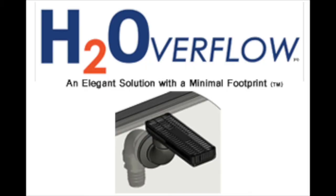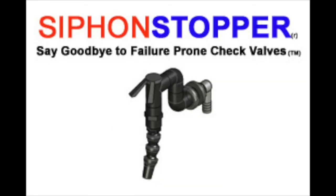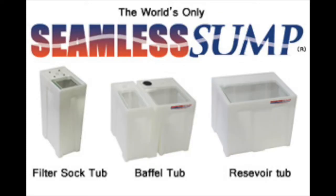The Custom Aquariums H2 overflow screen, siphon stopper emitter, and seamless sump filter system solve all of the operational issues, providing a safe, worry-free filtration system that can operate flawlessly for weeks between services.